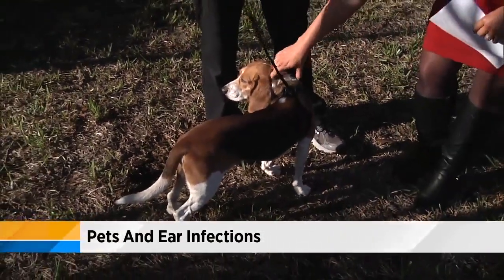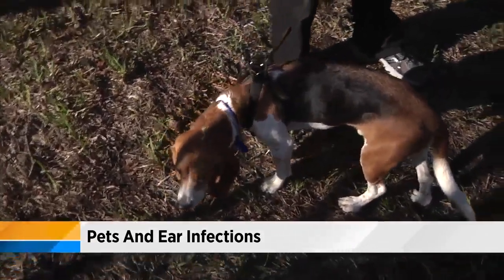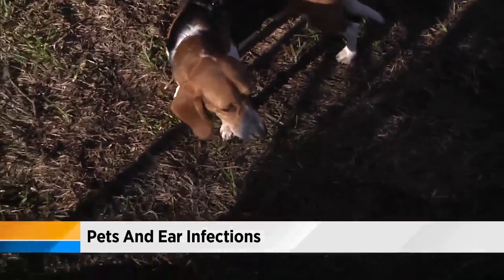Generally speaking, especially a dog like Bear with his big floppy ears, there's a lot of moisture that can get trapped under there, and a little bit of bacteria on his skin or a little bit of yeast can definitely help set up an infection in there.